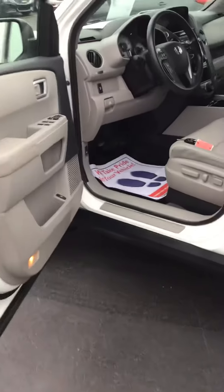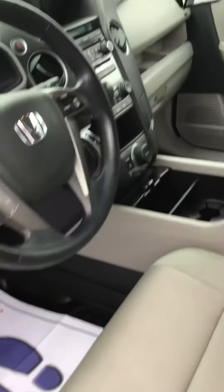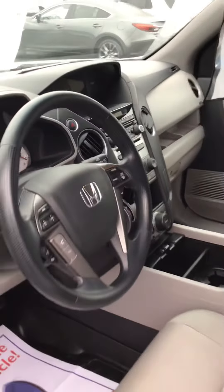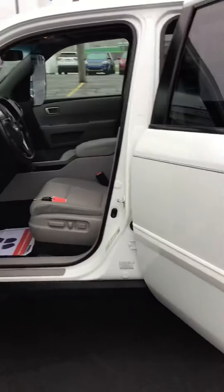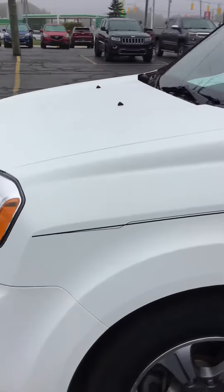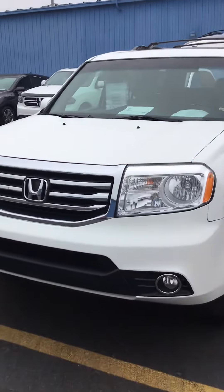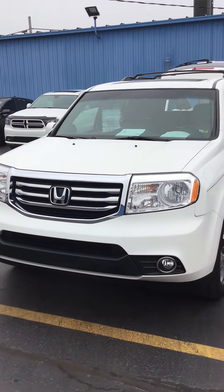One of the extras on the SE is a rear DVD entertainment system. It also has an aftermarket remote start — I can see it on the keys — as well as a backup camera and a six-disc CD player. This 2015 Honda Pilot SE, Special Edition, has just over 75,000 miles, four-wheel drive, and also has fog lights.